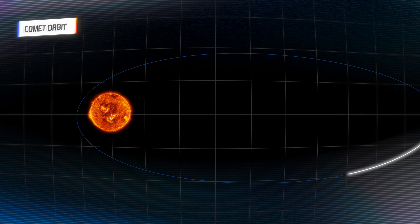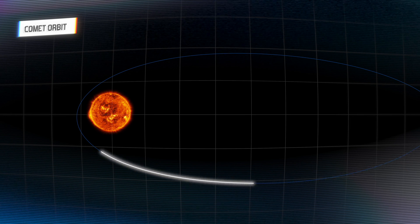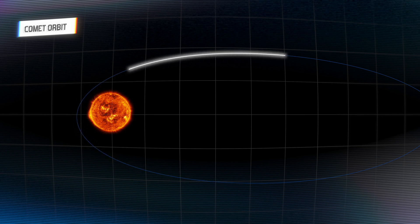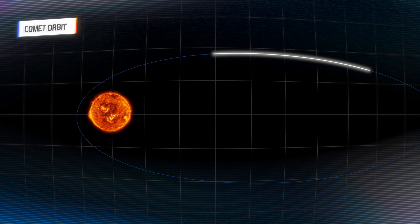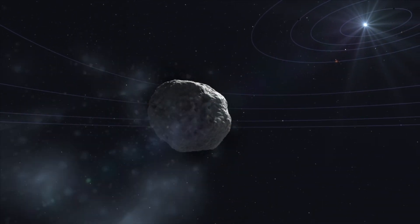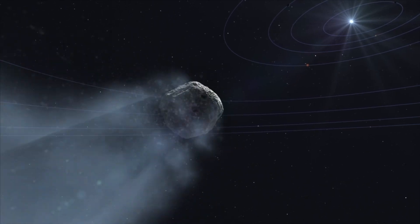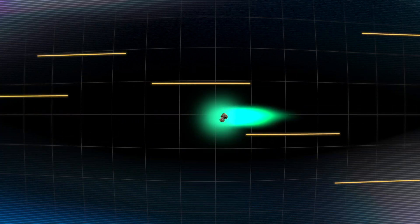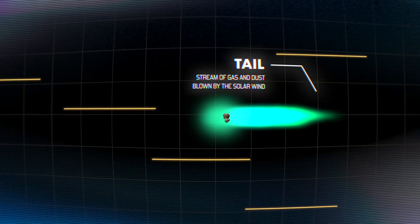Comets typically have an elliptical orbit, taking them from the distant outer reaches of the solar system, like the Oort Cloud or the Kuiper Belt, to close passes around the sun. Some comets complete an orbit in just a few years, and some take millions of years. As a comet approaches the sun, it heats up and the ice begins to evaporate into clouds of gas. This creates that glow — the coma — around the comet's nucleus. As the coma is blown by the solar wind, it stretches far into space, and is known as the tail.